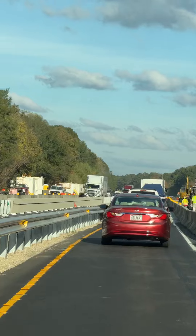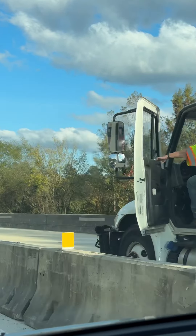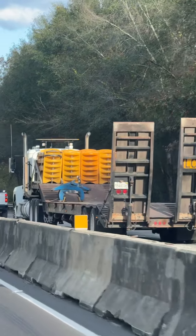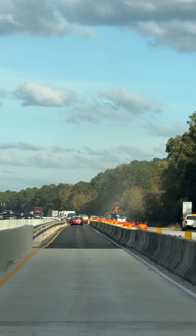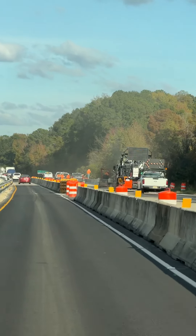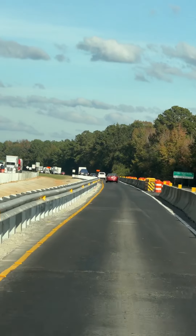Wow, amazing! Look at this — so many things going up and down with the construction all around. How can a house move through this? It's impossible.